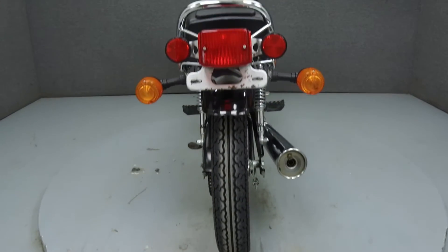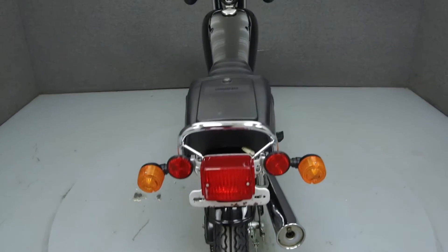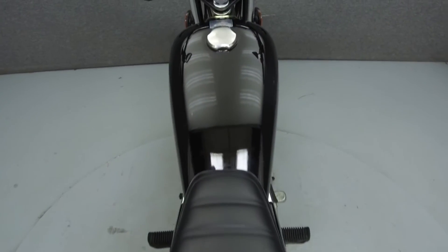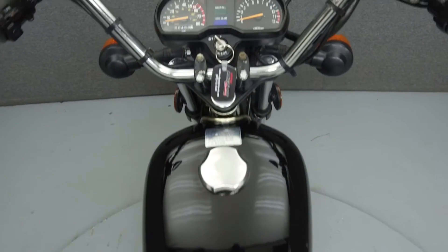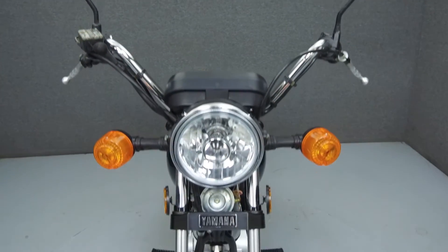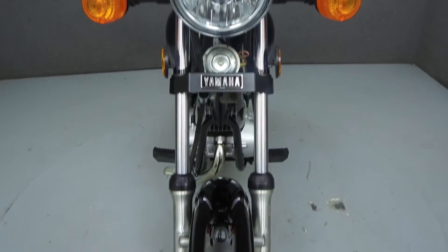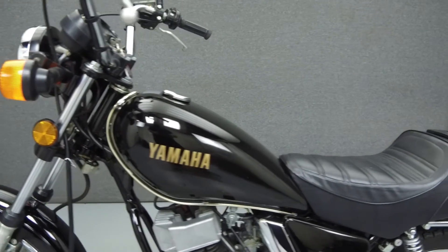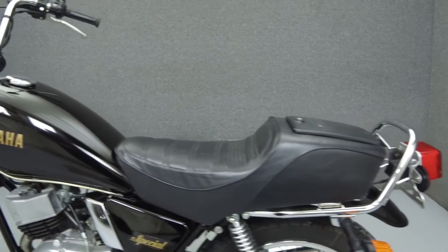Rather than describing any cosmetic flaws, which can be very subjective, we have taken this high-resolution video so that you can get an exact representation of what this vehicle looks like in real life. Our goal is to provide you the ability to virtually walk around and inspect it as if you were here in person. Please take the time to watch the entire video. If you have any questions about this vehicle, our sales team can be reached at the number provided at the end of the video. They will be happy to assist you in any way they can.